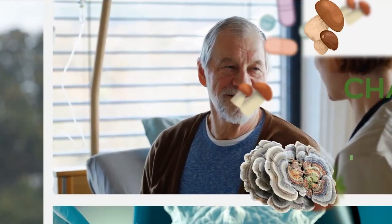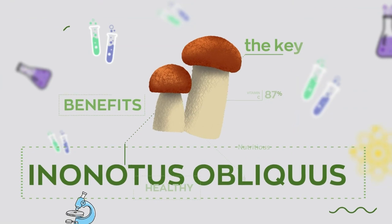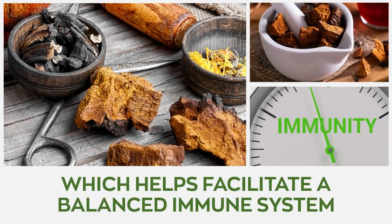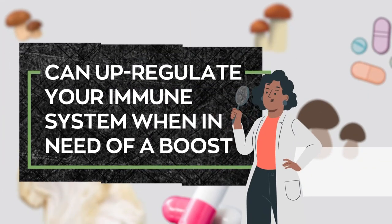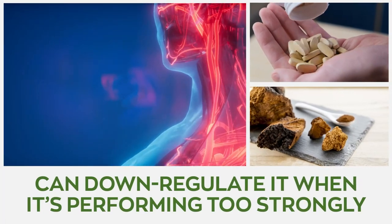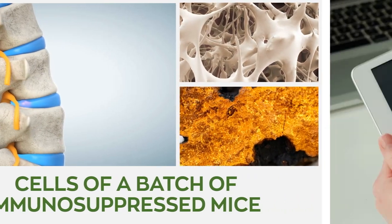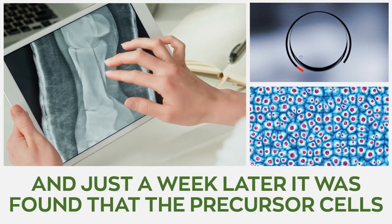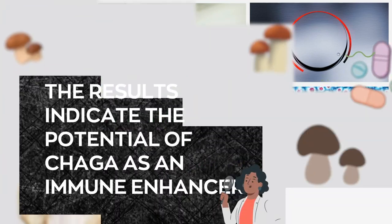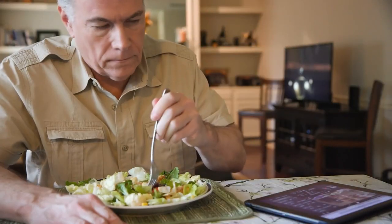Number 6: Chaga. Chaga mushroom, also known as Inonotus obliquus, is another mushroom rich in beta-glucans, which help facilitate a balanced immune system. Chaga mushroom can up-regulate your immune system when in need of a boost and can also down-regulate it when it's performing too strongly. Chaga extracts were tested on the bone marrow cells of immunosuppressed mice, and just a week later, it was found that the precursor cells in the marrow and levels of TNF-alpha had increased. The results strongly indicate the strong potential of chaga as an immune enhancer, especially during chemotherapy.